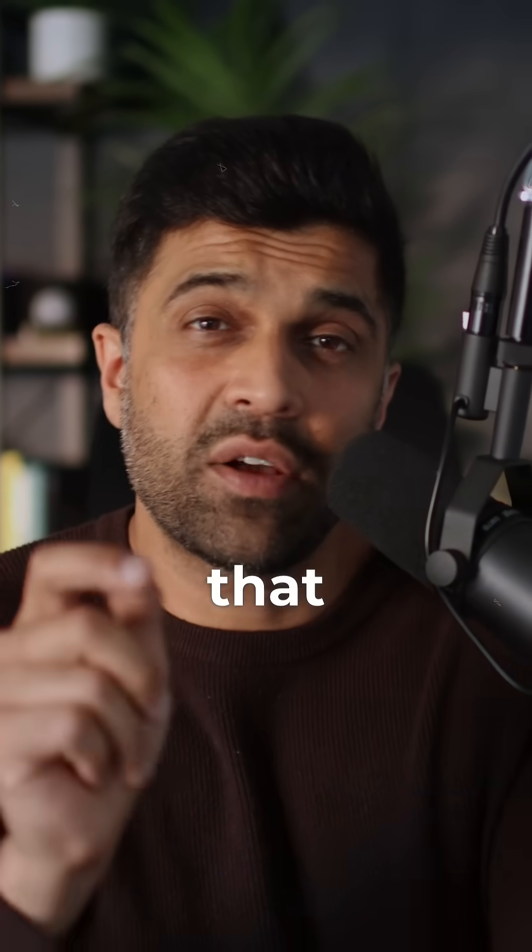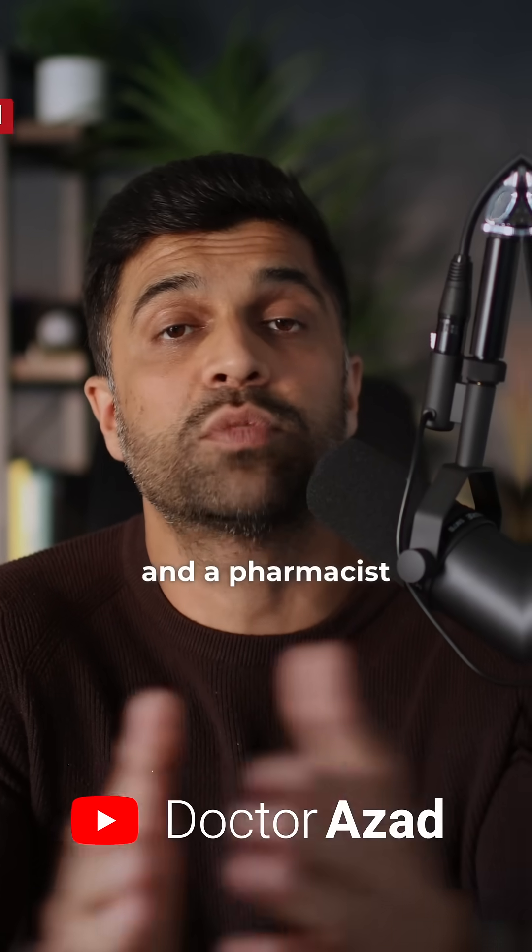Here are five hidden symptoms that could mean you're low in essential vitamins. As-salamu alaykum, my name is Dr Adnan Azad. I'm a medical doctor and a pharmacist working here in the UK.